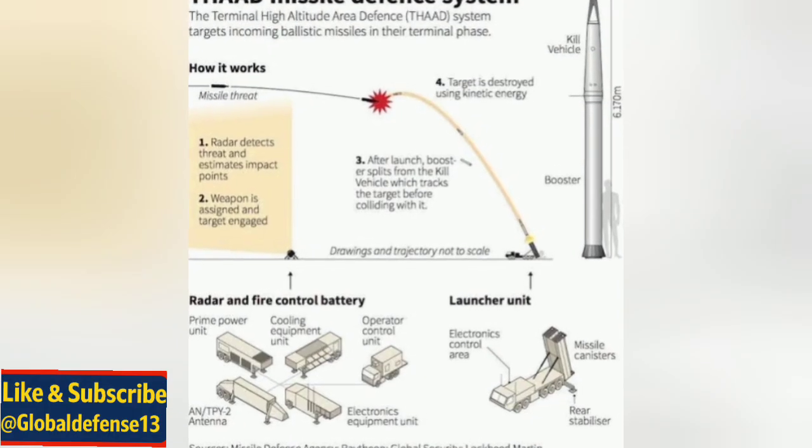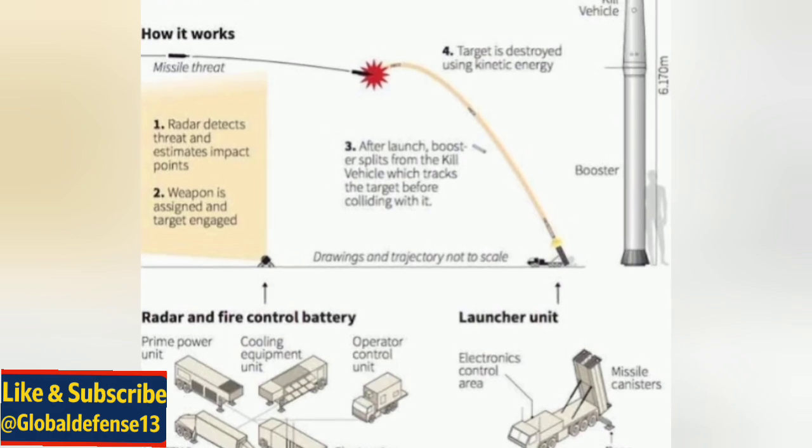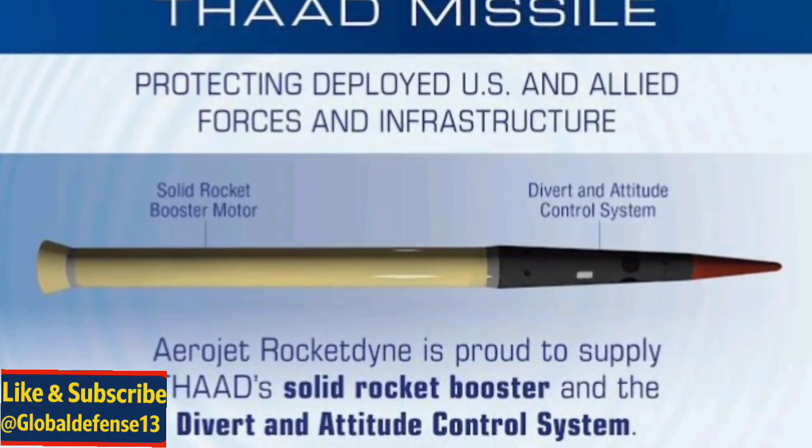Both companies received advanced tooling, training, and technical support from Lockheed Martin, ensuring that the Saudi-produced components match US quality standards.